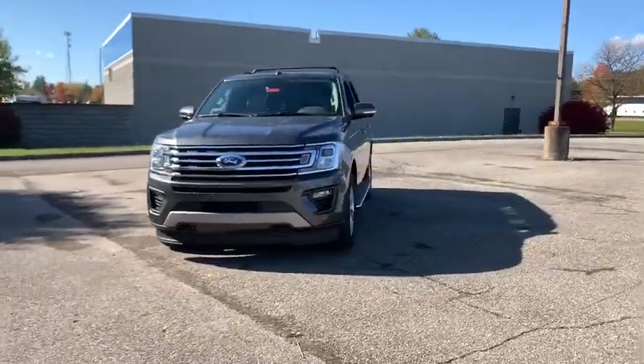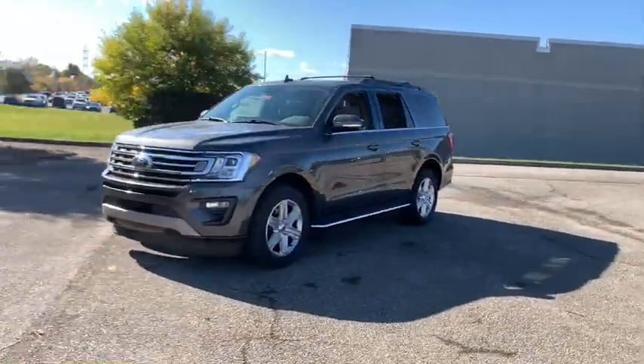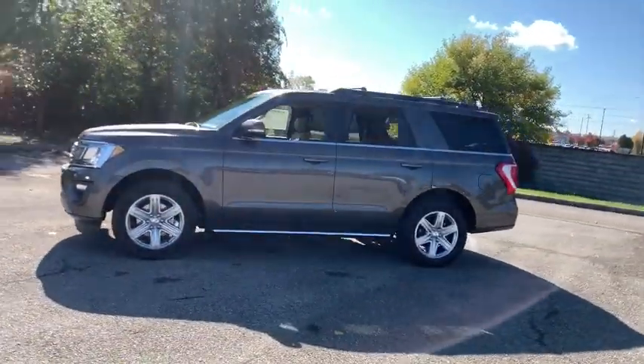You are going to love the 2020 Ford Expedition. Powerful, controlled, resourceful. Expedition.